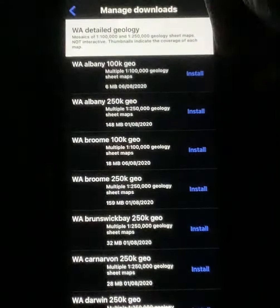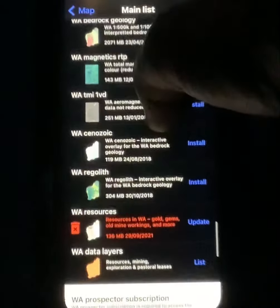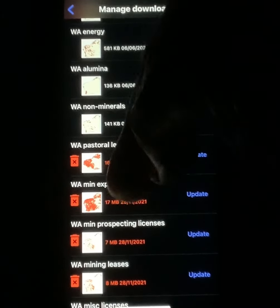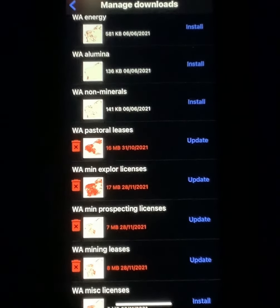We're looking at Western Australia, so scroll down until you get to Western Australia Detailed Geology and install the ones you want. You've got areas like Halls Creek, Meekatharra, Perth, and Wiluna. Download the Basic Geology — that's straightforward. The more interesting ones you probably want are your resources and your layers. Your layers can be important because you've got precious minerals, pastoral leases, exploration licenses, prospecting licenses, mineral leases, and general purpose leases — all very important to download. That gives you an idea of the ground you want to walk on and whether you can legally go there.